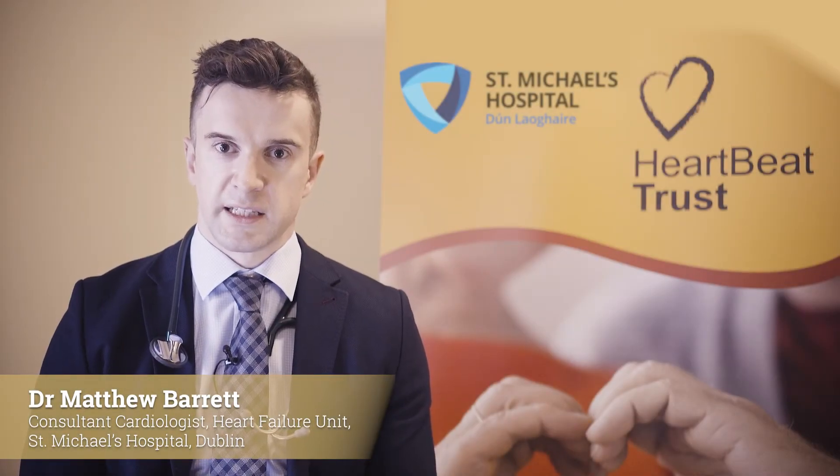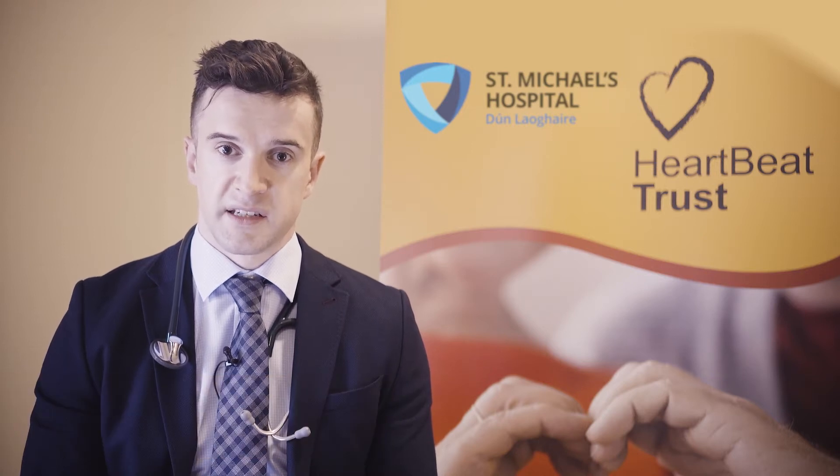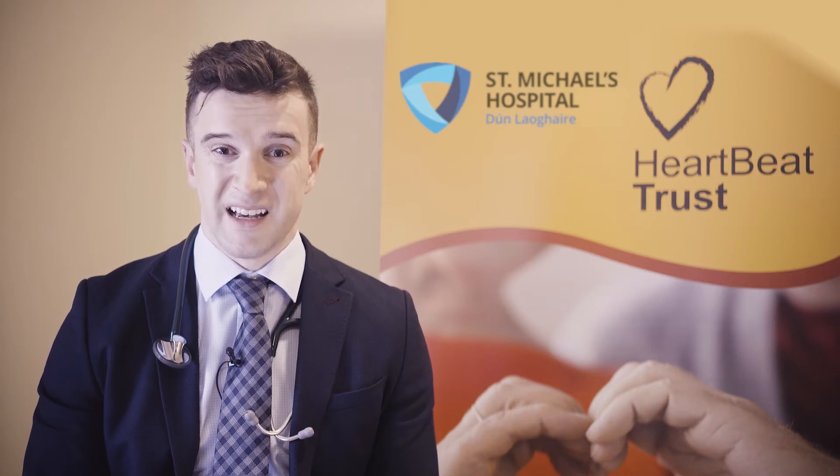Hi, my name is Matthew Barrett. I'm one of the Consultant Cardiologists working in St. Michael's Hospital and with the Heartbeat Trust. I have a special interest in heart failure and advanced imaging of heart function to establish best treatments for heart failure and to guide therapy for patients experiencing heart failure.